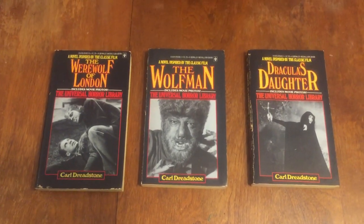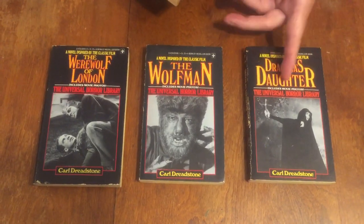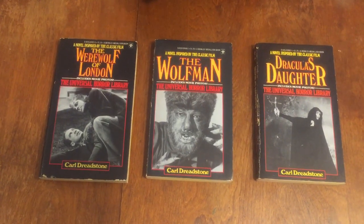'Dracula's Daughter' is actually a very interesting, well-made horror film — better than people know. It's kind of a sleeper. The books are really cool. Next one is 'The Bride of Frankenstein.'